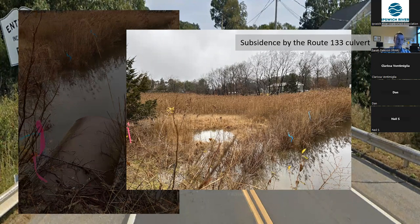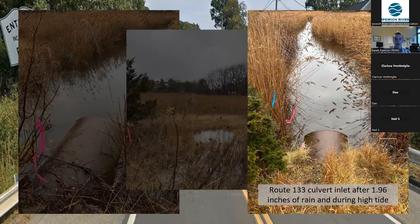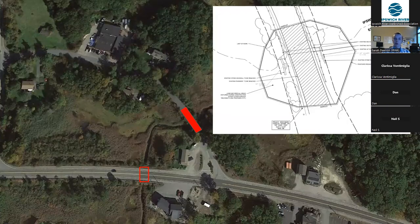The next picture shows the inlet on the same day — once again, it's pretty much submerged to the top with only a few inches sticking above the surface of the water. Some of you might be wondering: when we're talking about Old Essex Road, why are we talking about road abandonment? Why not just replace the culvert at Old Essex Road like we're planning on doing at Route 133? So I want to talk a little bit about what road abandonment is and where it comes from.